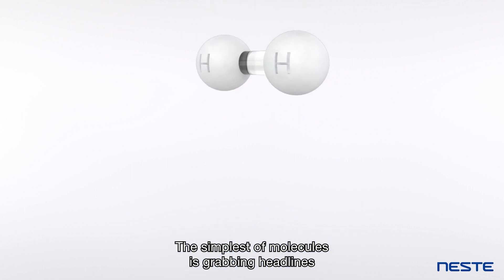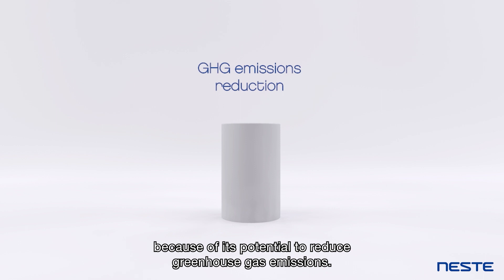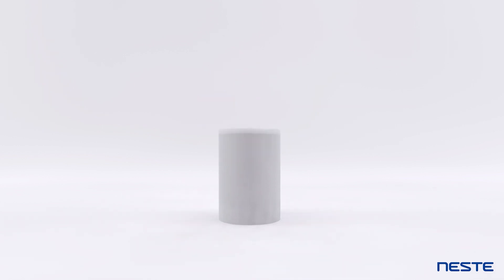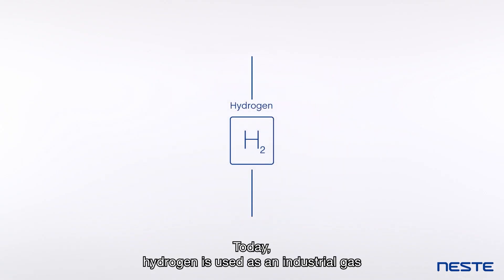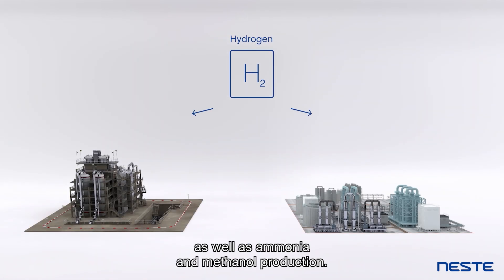The simplest of molecules is grabbing headlines because of its potential to reduce greenhouse gas emissions. Today, hydrogen is used as an industrial gas in a variety of processes, including refining as well as ammonia and methanol production.